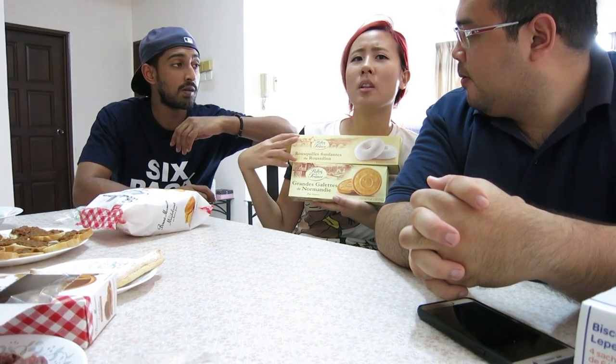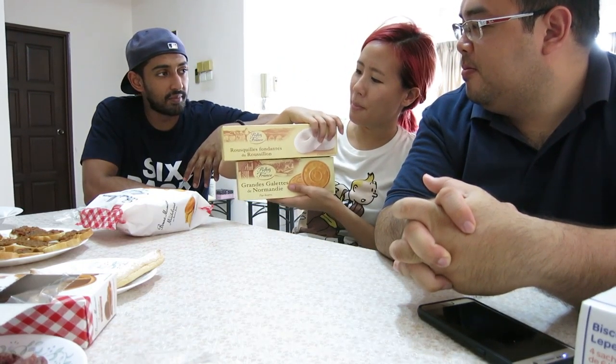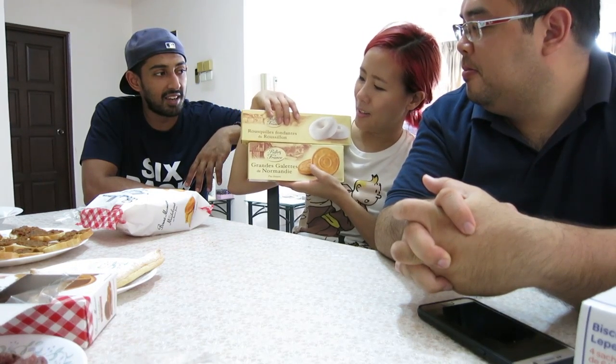So just like how certain areas in Malaysia are famous for specific dishes — Kuantan for nasi lemak, Malacca for Nyonya food — in France you also have treats that are only famous in certain regions. So this would be some fondant thing famous in this region, and this butter cookie is very famous in Normandy.